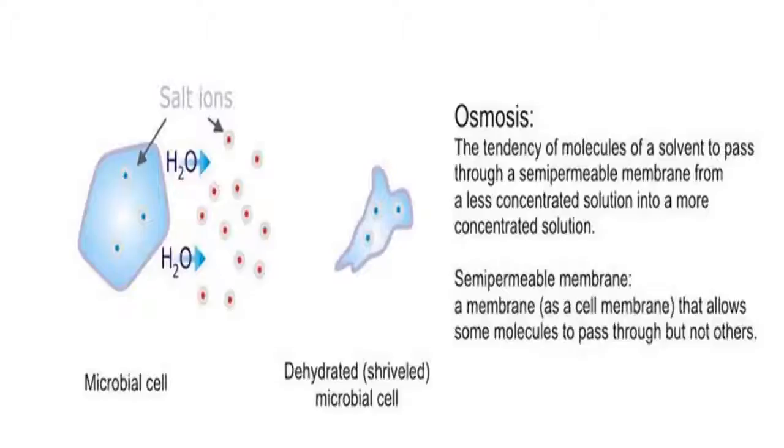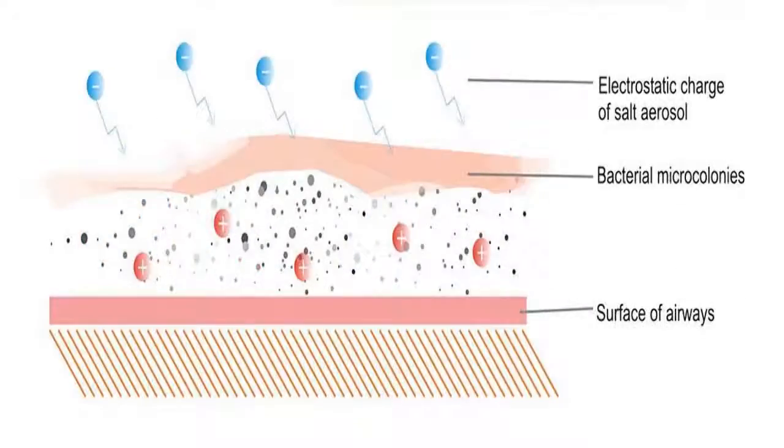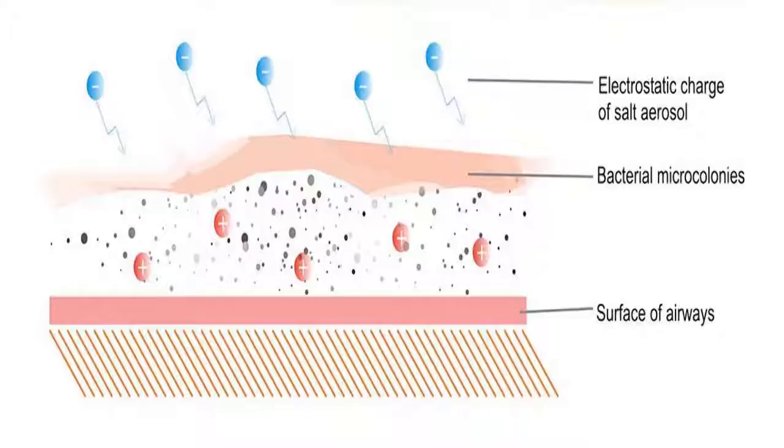The dry salt aerosol causes bactericidal and bacteriostatic effects on the respiratory airways microflora and prevents the development of inflammatory processes. Dry salt aerosol carries a considerable negative electrostatic charge of particles ranging from 6 to 10 nano-coulombs per cubic meter. Since the inner surfaces of respiratory airways have a slight positive charge, salt aerosol particles penetrate into the lumen of the respiratory tract and embed intensively. In addition, the negative electrostatic charge of dry salt aerosol increases lumen stability.